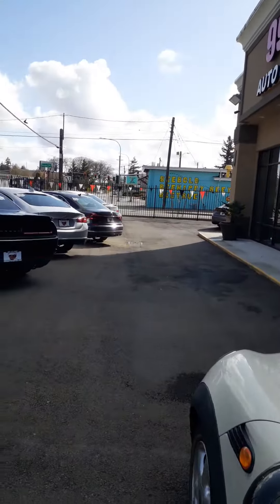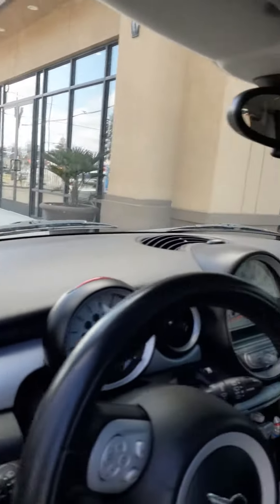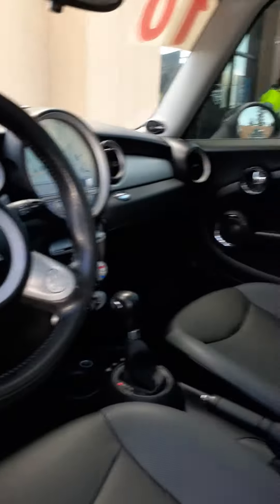Let's get a look at the interior. It's on the driver's side obviously. Leather interior, really nice. Get a look at the back seat too.